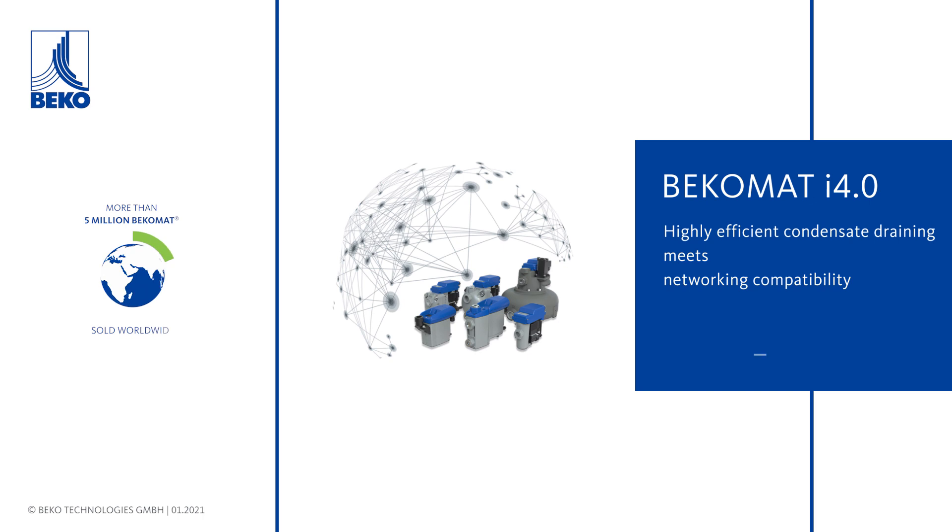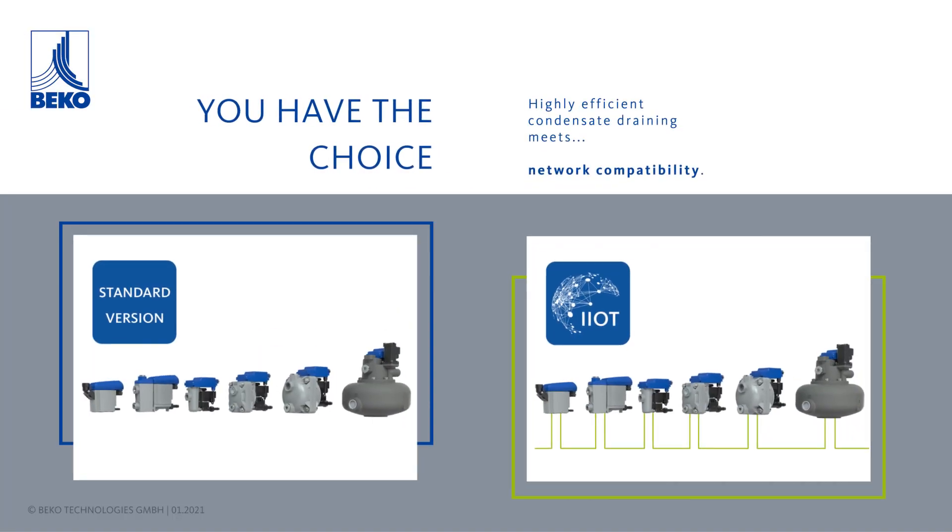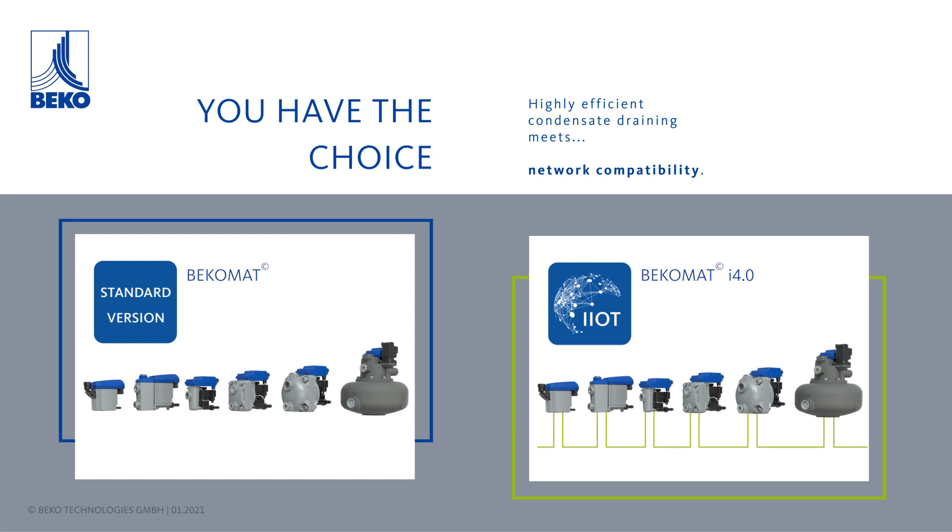At Beko Technologies, we enter a new era of highly efficient condensate draining with networking compatibility. The proven product range of the BekoMat standard is still available, but now extended by the new progressive i4.0 generation.